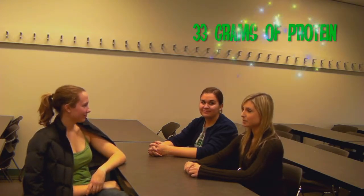Guys, have you noticed how delicious chicken is? Did you know that a 100 gram chicken breast has 33 grams of protein and only 159 calories?